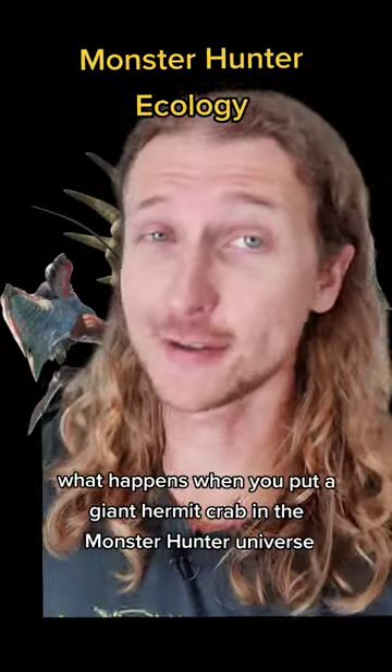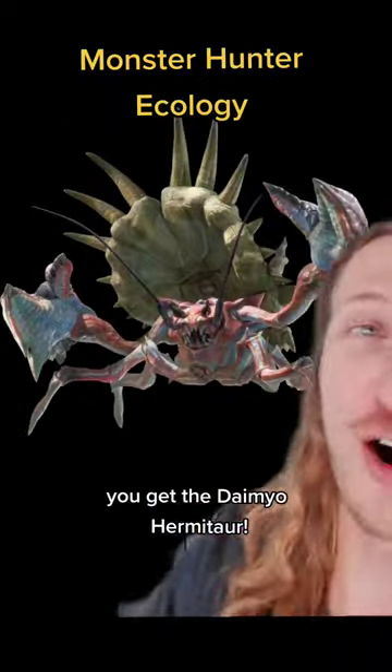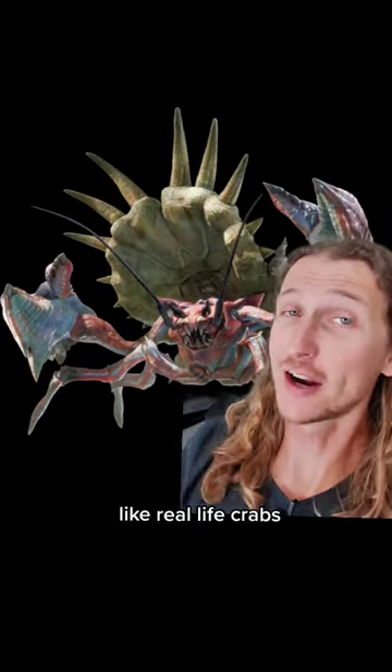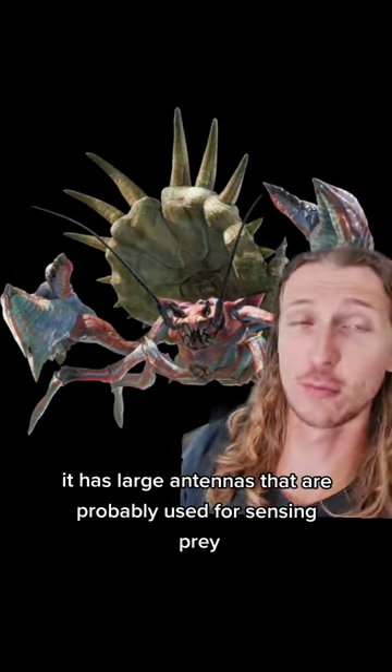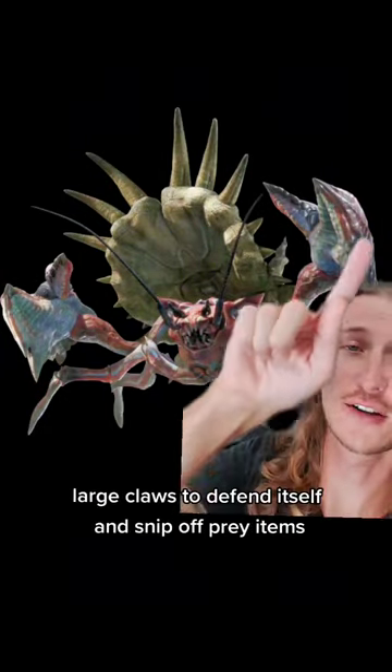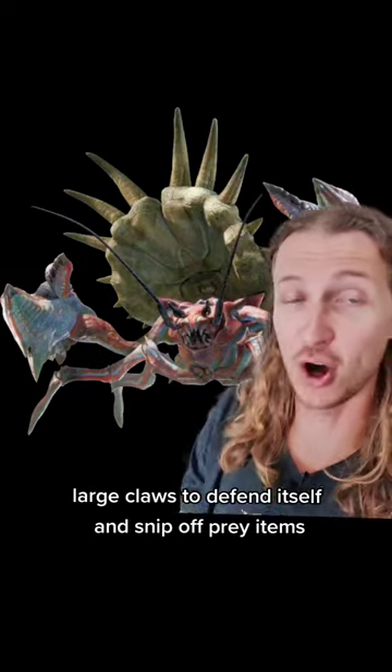What happens when you put a giant hermit crab in the Monster Hunter universe? You get the Daimyo Hermitaur! This is a large crab-like creature called a Carapacean. Like real-life crabs, it has large antennas that are probably used for sensing prey or maybe incoming predators, and large claws to defend itself and snip off prey items.